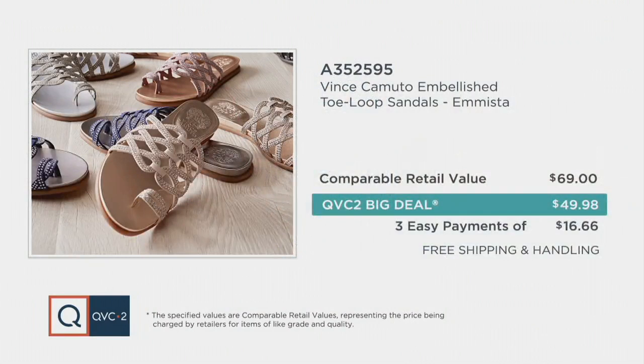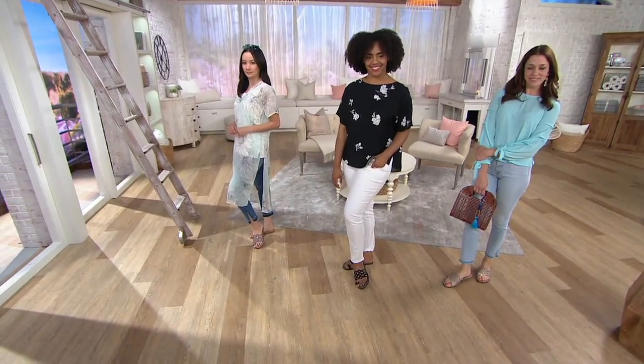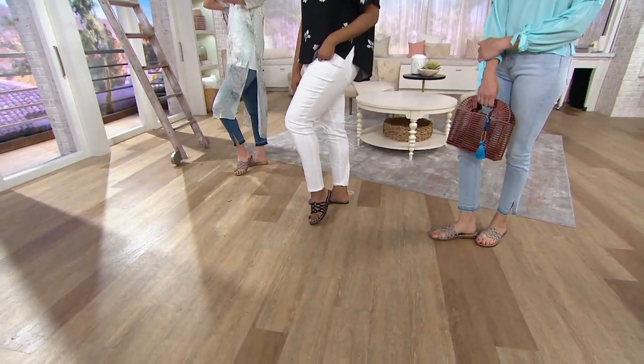Just so you know, when you think about where Vince Camuto is sold — really great stores across the country — the fact that we were able to get this sandal first is a big deal for you. It is a big deal because you think about where this shoe could have launched first, given its caliber of design but also comfort, how long and where you're going to wear it. It's going to be an amazing find at less than $50 compared to the $69 price. It's going to be August 1st, and who knows what colors will be available.